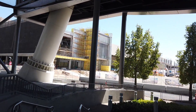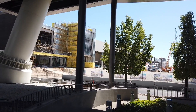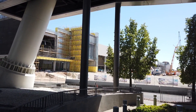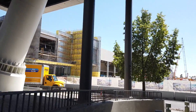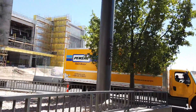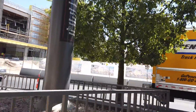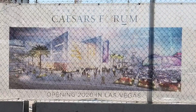Lots of construction over here. This is eventually going to be the Caesars Forum Conference Center. It will be 300,000 square feet of flexible meeting space with the two largest ballrooms in the world, all conveniently located with direct access to Harrah's Las Vegas, The Linq, and Flamingo Hotels. Meet the future — Caesars Forum.